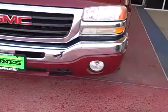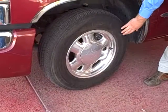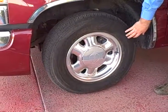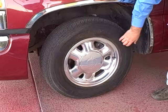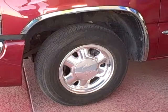As you come around you'll notice a rim and tire combination. These particular tires are going to be 16-inch rim and tire combination.